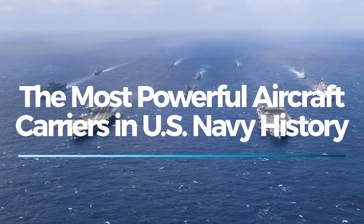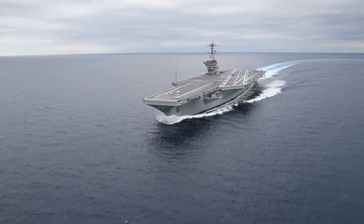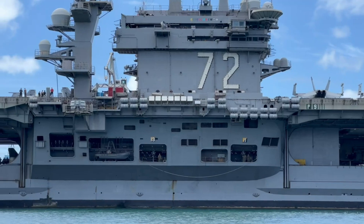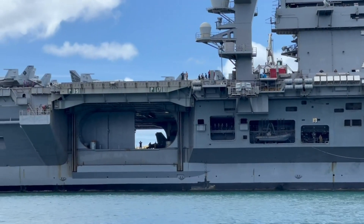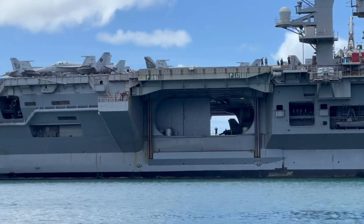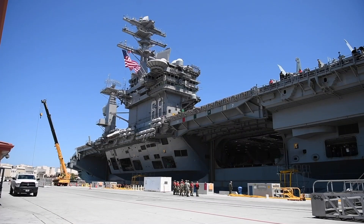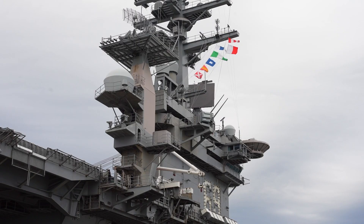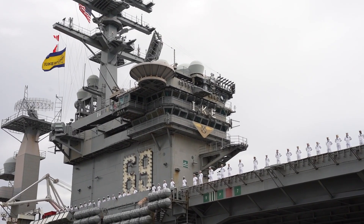Aircraft carriers are the backbone of the U.S. Navy, acting as mobile air bases capable of launching powerful aircraft anywhere in the world. These massive warships have evolved significantly over the decades, incorporating cutting-edge technology, enhanced firepower, and improved efficiency. Today, we will explore five of the most iconic aircraft carriers ever built. Each one represents a different era of naval engineering and showcases how these floating fortresses continue to dominate the seas.